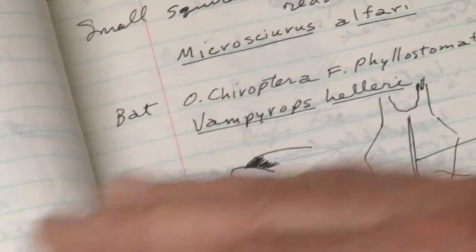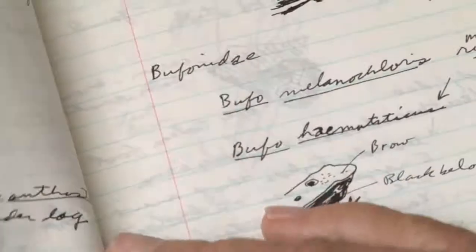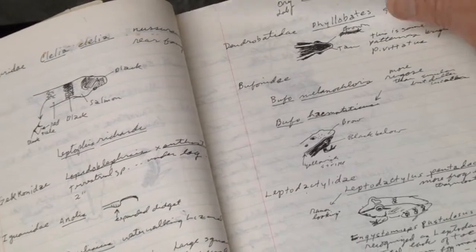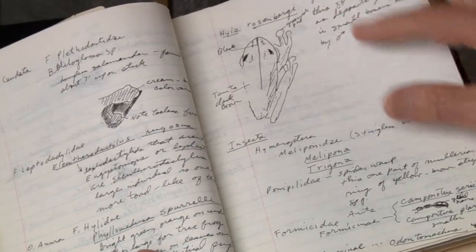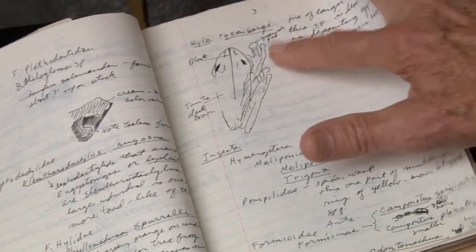And that served me well later when I was doing my work for my graduate work in Trinidad. I just made enough of a sketch to be able to key the thing out. Here's a Hyla and Rosaburgi. I later had a student in my own course on the OSA that worked on that species.